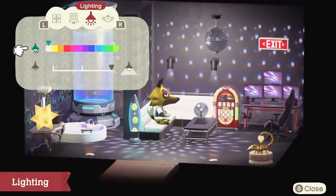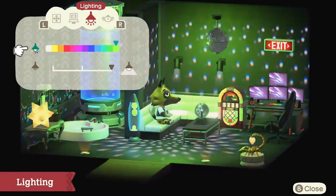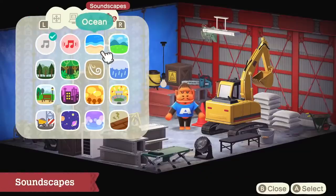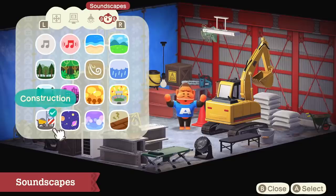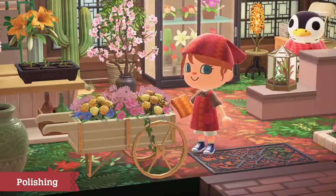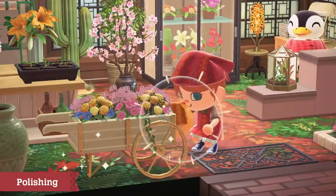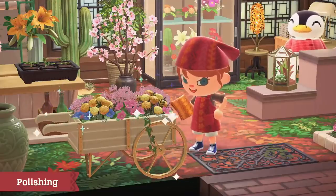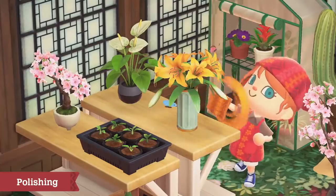Lighting can be adjusted as well to enhance the overall mood. And you can incorporate soundscapes to add depth to the home's atmosphere. Finally, polishing can give a finishing touch to the interior design. Polish your furniture with care, and some effects may be added. Why not give your furniture a new flourish?